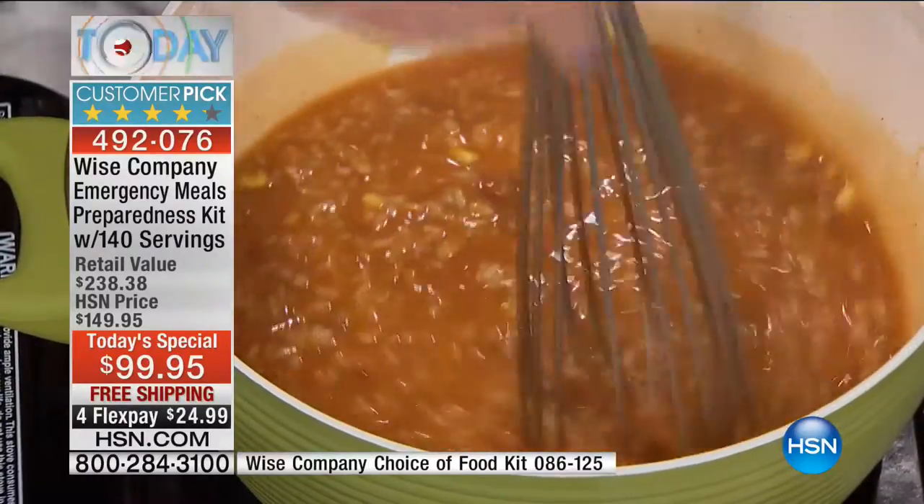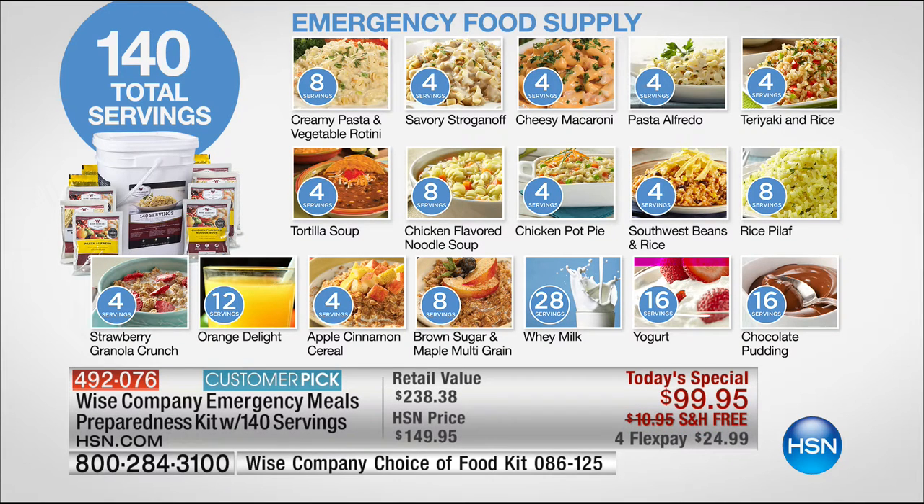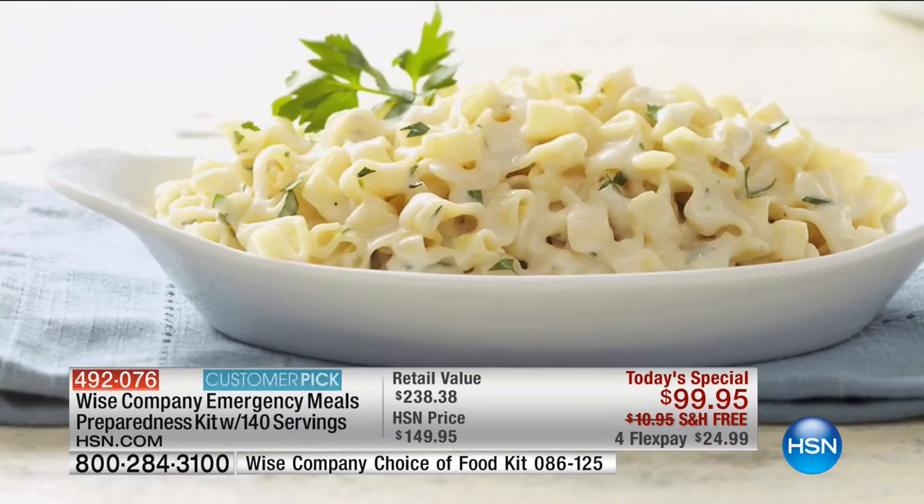It's 140 servings for less than $100 — feeding an entire family for a week, or one person for an entire month. Breakfast, lunch, dinner, and dessert. We're talking delicious chicken noodle soup when you're not feeling well, chocolate pudding if the kids need dessert. Every single meal of the day, done deliciously and nutritiously. These are real-deal chef-inspired ingredients that are freeze-dried and dehydrated. The nutrition is there, you bring it back to life, eat it, and enjoy it.